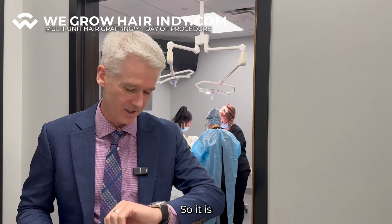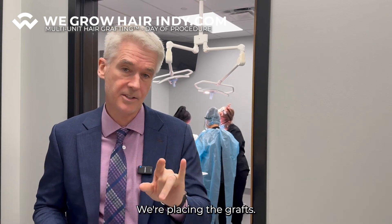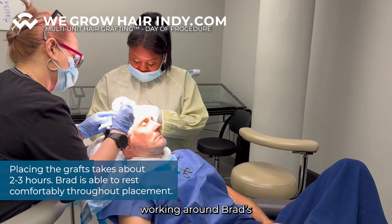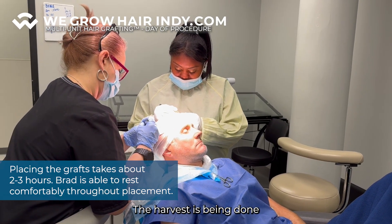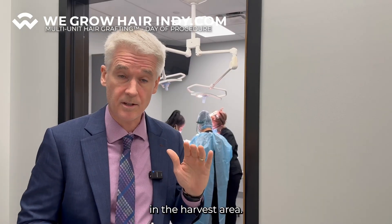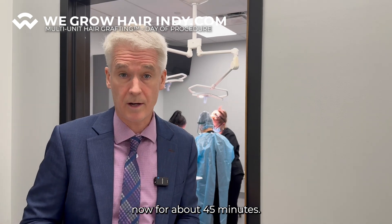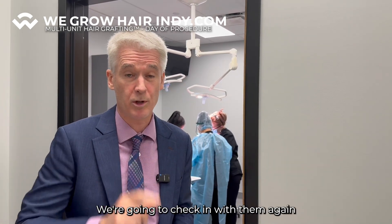It's 11:35 — harvest is done and we're placing the grafts. We've got three of the team here working around Brad's recipient area. The sites have been made by the physician, the harvest has been done by the physician, the suture has been placed in the harvest area, and we've been placing grafts now for about 45 minutes. Everything is going great — Brad's resting comfortably and we're going to check in with him again real soon.